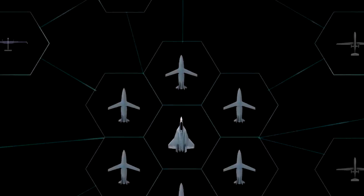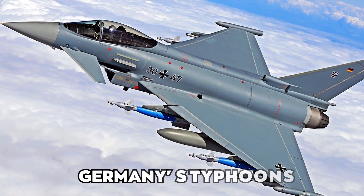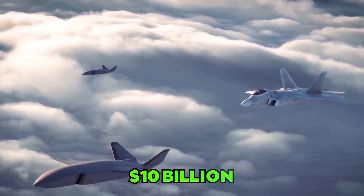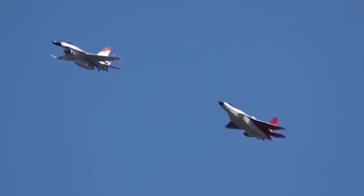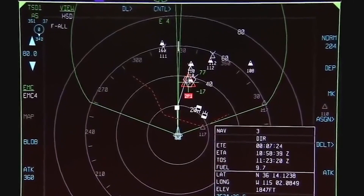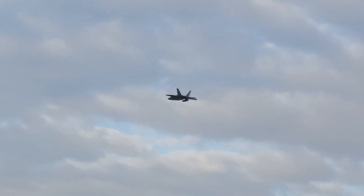The FCAS is a European combat system of systems being developed to replace France's Rafales, Germany's Typhoons, and Spain's EF-18 Hornets, and it is expected to cost around $10 billion from 2021 to 2027. The Mitsubishi FX is Japan's first domestically developed stealth fighter jet, designed to bolster Japan's defense industry, while the cost of the NGAD is significantly higher than these sixth-generation fighters.